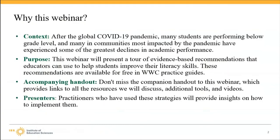Welcome to this webinar. After the global COVID-19 pandemic, many students are performing below grade level, and the decline in academic performance has been greater in communities most impacted by the pandemic. So educators need resources that can help them address these challenges. This webinar will present WWC resources with evidence-based recommendations that educators can use to help students improve their literacy skills. These recommendations are available for free in WWC practice guides.